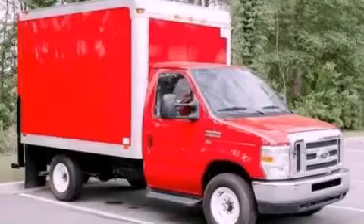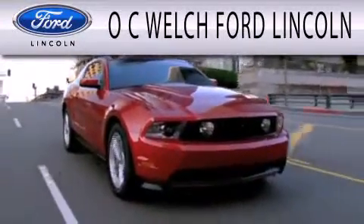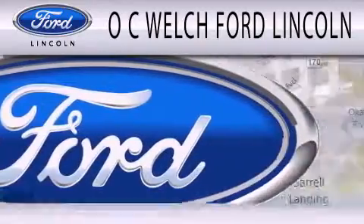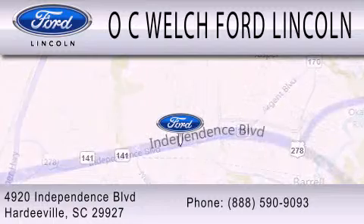We invite you to contact us today to learn more about this vehicle. OC Welch Ford Lincoln is dedicated to doing everything possible to ensure that the experience you have selecting your next vehicle is as pleasant as possible. We're located at 4920 Independence Boulevard in Hardyville.